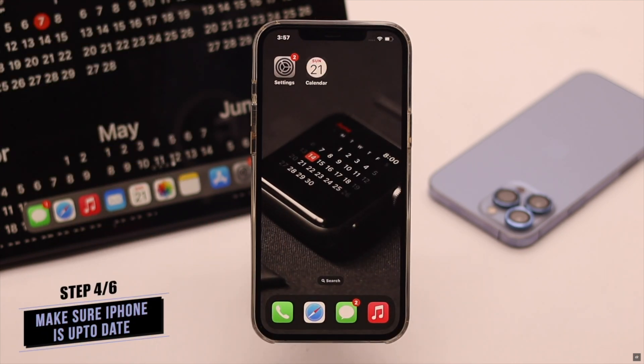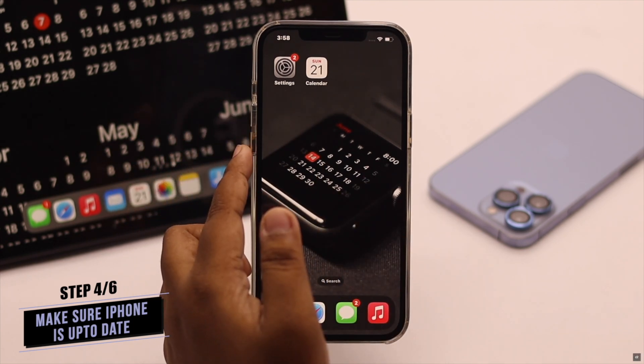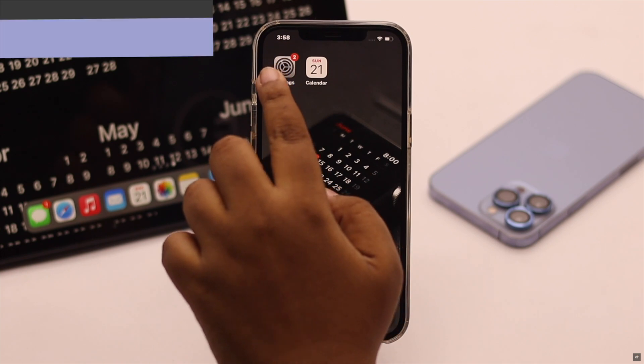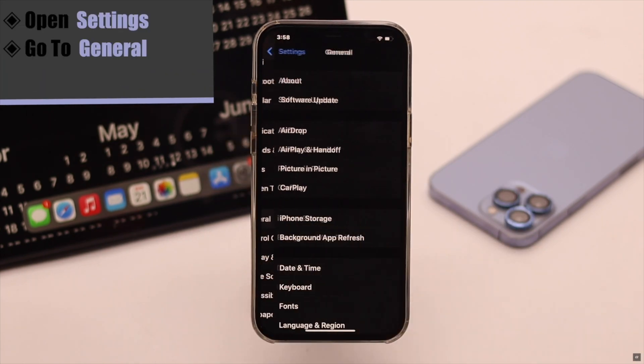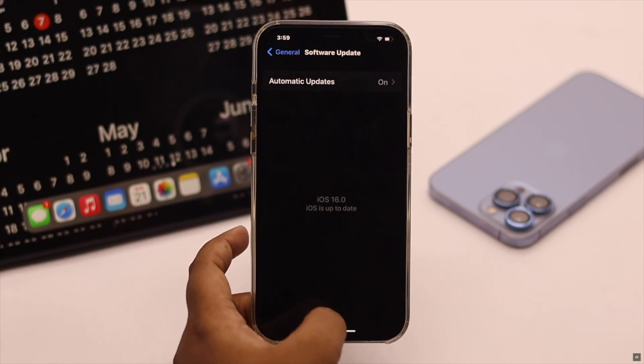You also have to make sure your iPhone is up to date. If there is a pending software update, it might cause problems with your calendar. Open Settings, go to General, tap Software Update, and if there is a pending update, install it.